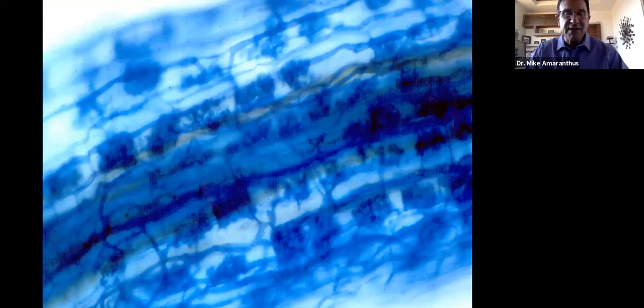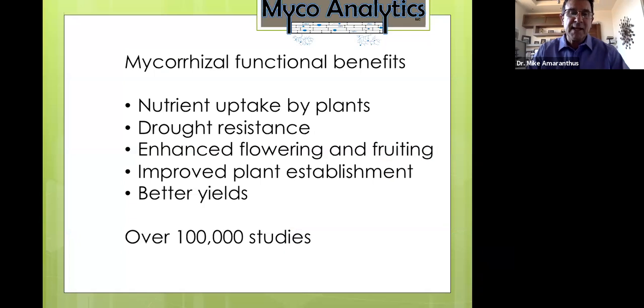In a cross-section of a heavily colonized root you can see little spider-web structures that look like small oak trees inside — those are the arbuscules. The important mycorrhizae for agricultural crops are called arbuscular mycorrhizal fungi. Those spider-web clouds inside root cells are the endomycorrhizae, or arbuscular mycorrhizae. Agricultural crops primarily form with these endotypes, and there are over a hundred thousand studies on mycorrhizae.